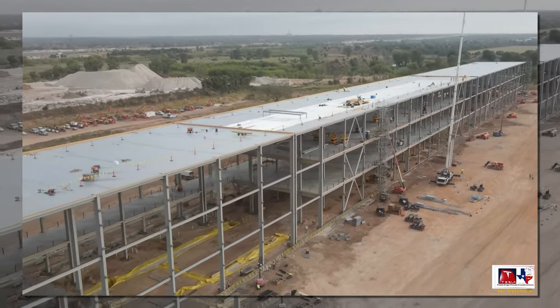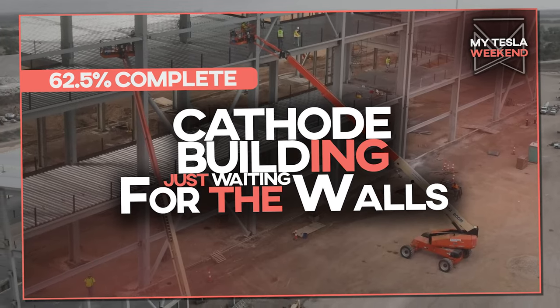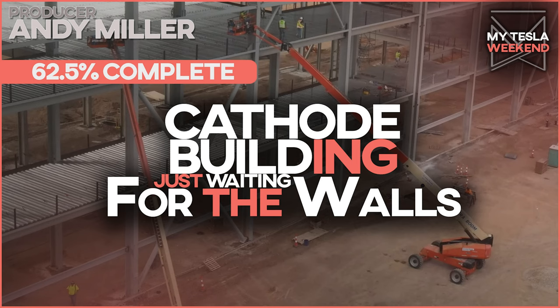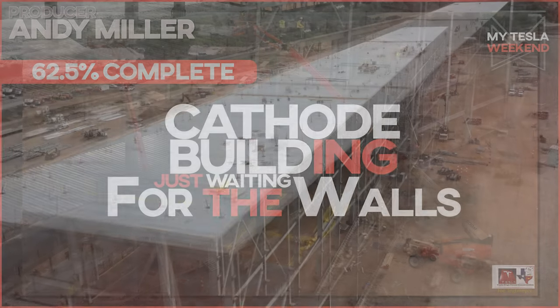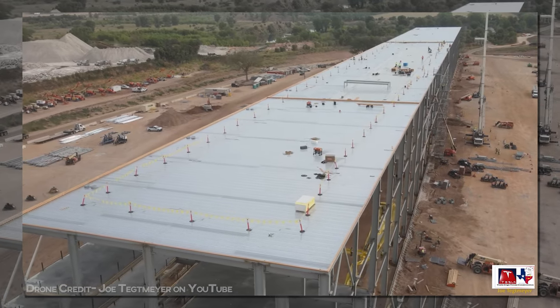The cathode building at GigaTexas is 62.5% done, and we're stuck waiting for walls. I'm Brian. Welcome to MyTesla Weekend. Welcome to the last biggest math jump from here on out.